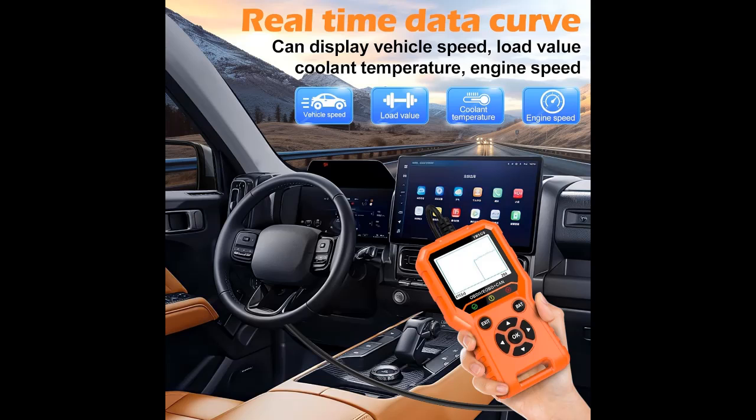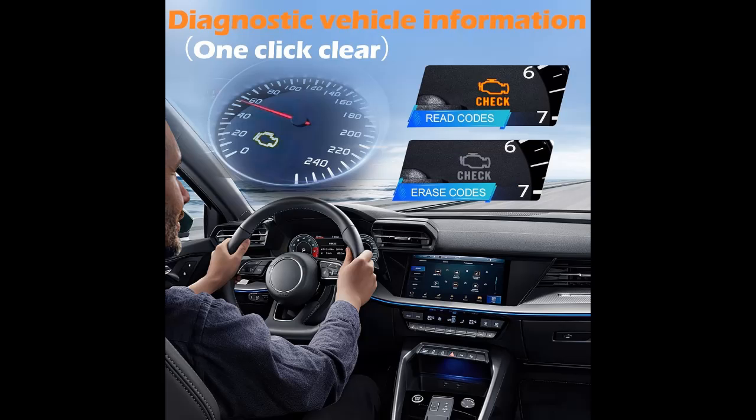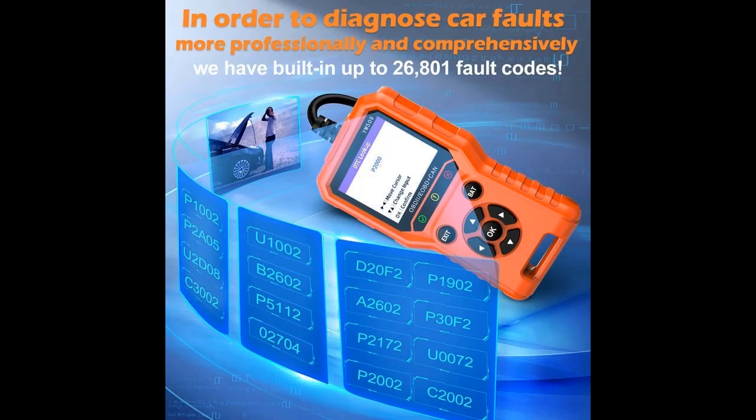The YM509 Car OBD2 Scanner Diagnostic Tool is suitable for 98% of cars, compatible with 1996 and newer US vehicles, 2003 and newer EU vehicles, and 2000 and newer Asian vehicles — including sedans, SUVs, off-road vehicles, pickup trucks, light trucks, and other models. Note: it is not compatible with new energy pure electric vehicles or non-OBD2 protocols. Please check compatibility with your model before purchasing.